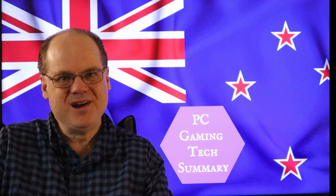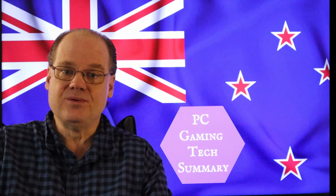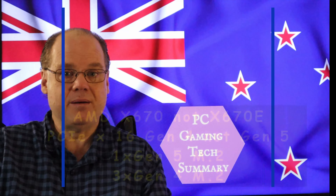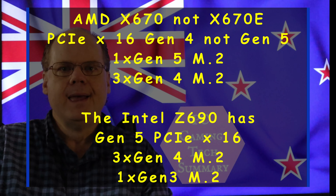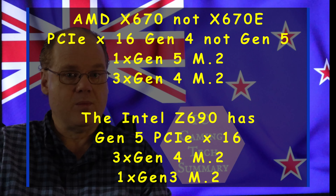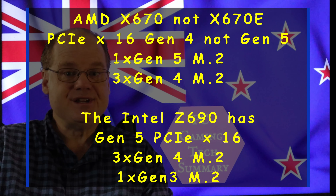Welcome to PC Gaming Tech Summary. I'm your host Gamer, and today we look at the new X670E MSI motherboard, the Pro motherboard, and comparing that to the Intel platform, the Z690.